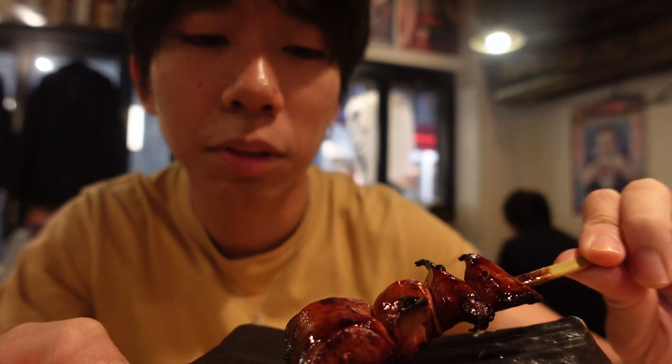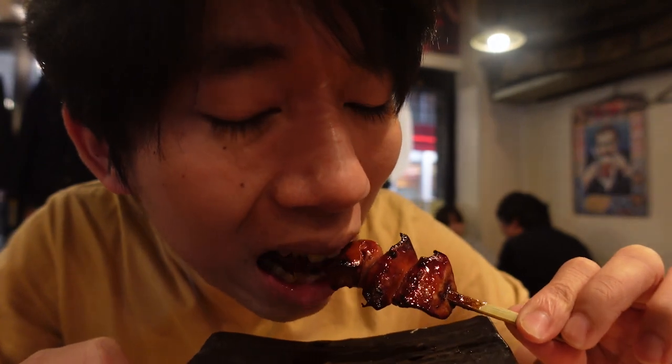The first skewer just arrived — it's the grilled liver. I ordered it in tare sauce, so it's covered in a sweet sauce like sweet soy sauce. The liver is so freaking good — it's so soft and grilled perfectly, not too dry. It tastes like butter. I love liver so much.